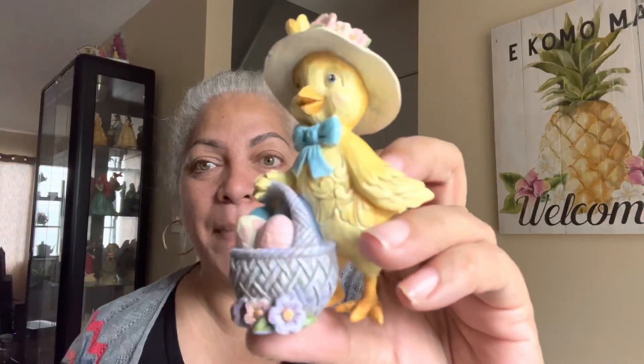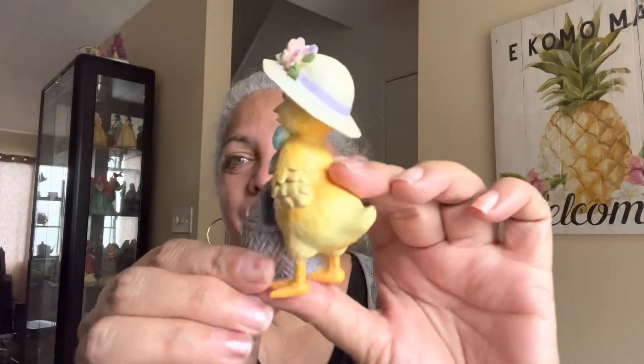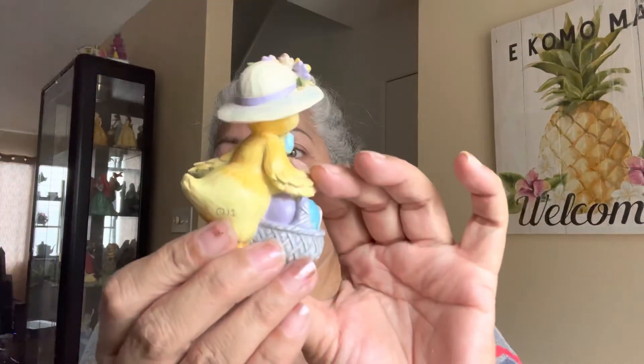The third one I got was also around $12, and it's a little duck with a hat holding a basket full of eggs. Look at how cute that is! At $30 I might have bought it if I was just in a buying mood.